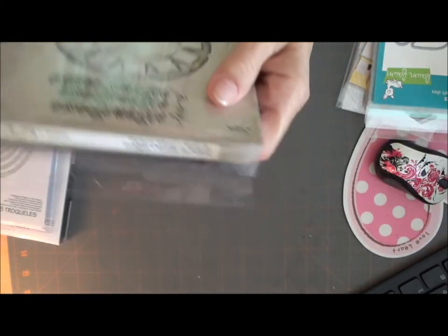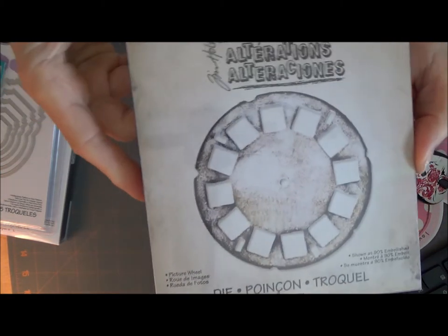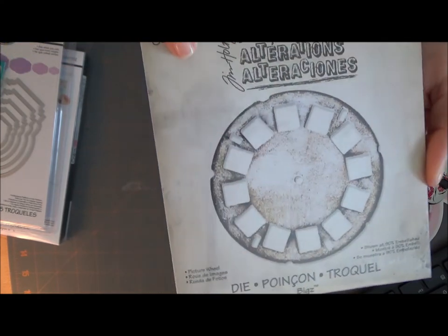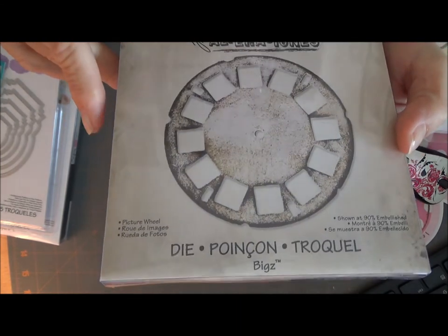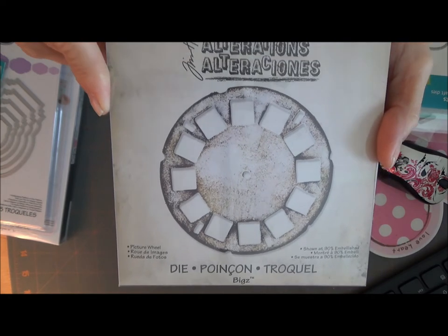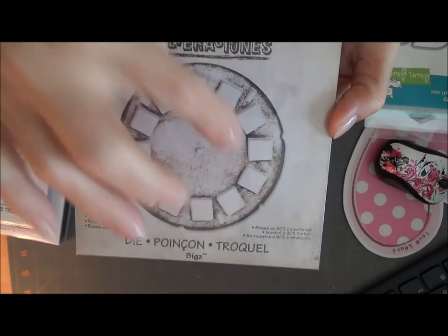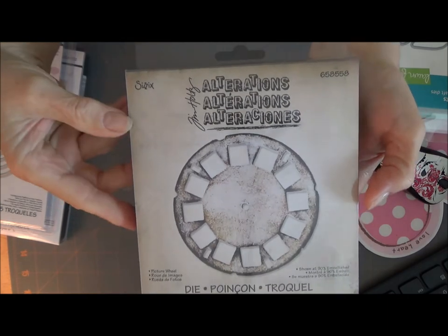The last thing I got was the Tim Holtz picture wheel. When my mom passed away and we were cleaning out the house, I found my brother's — whatever these things were called. I found his; it was black and had about 12 to 15 of the little picture wheels to go with it. So I'm keeping that.